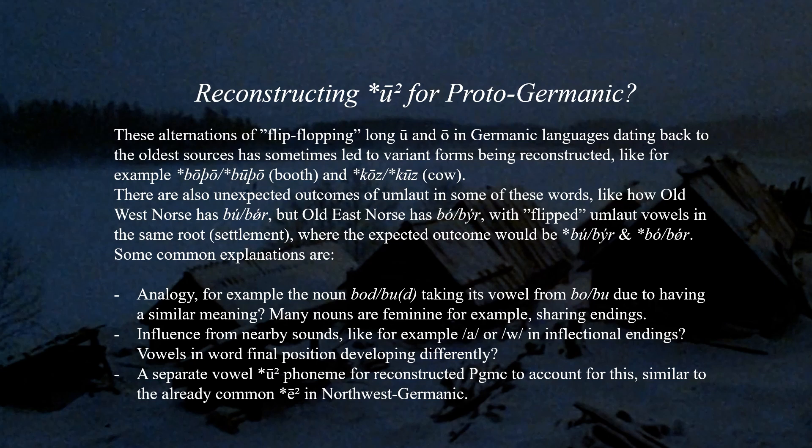I have yet not seen a clear explanation for all these vowel alternations of long rounded vowels in early Germanic, but some common explanations are analogy — for example, the noun 'bód' taking its vowel from 'bó' due to having a similar meaning. Many nouns are feminine, sharing endings, making it slightly easier to borrow vowels. It could also be influenced by surrounding sounds, like inflectional endings, or vowels in word-final position developing differently. But many of these explanations feel very random and arbitrary. You might as well reconstruct a secondary Ō phoneme for Proto-Germanic to account for this, similar to the already common secondary Ō in Northwest Germanic. Regardless, I think this is a subject that needs to be studied more in detail in the future.